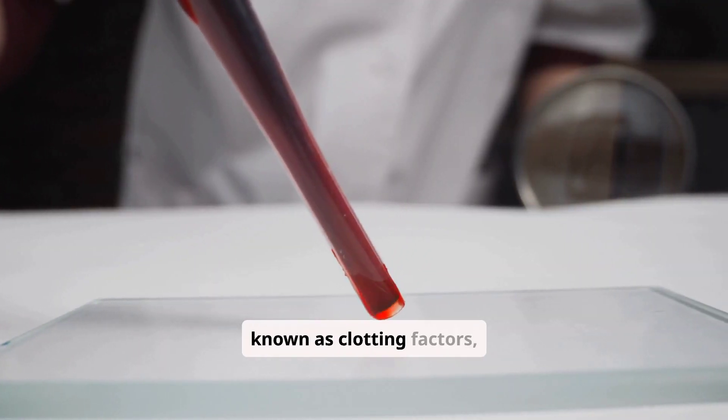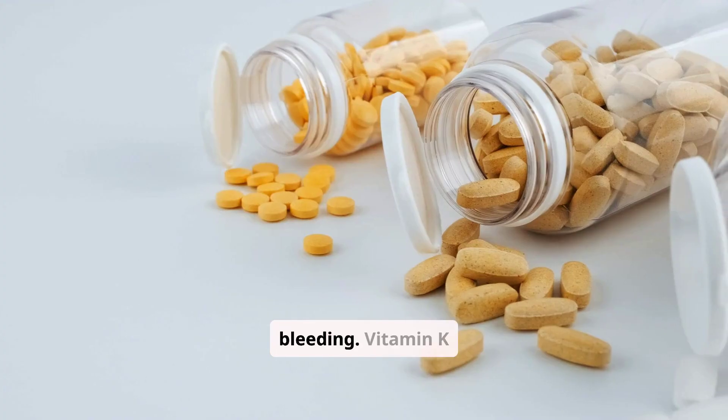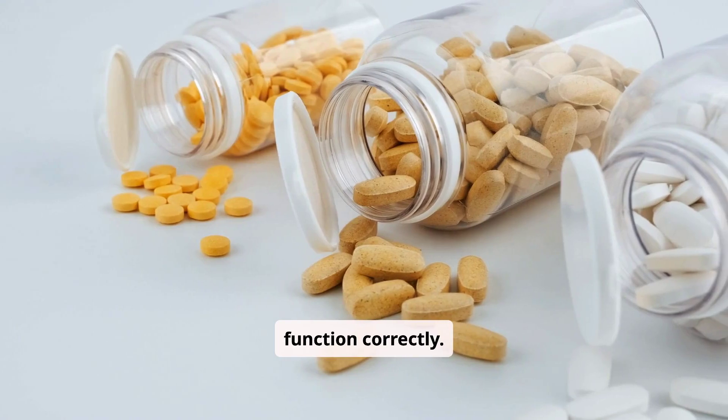These proteins, known as clotting factors, work together in a complex cascade to stop bleeding. Vitamin K acts as a cofactor, enabling these proteins to function correctly.